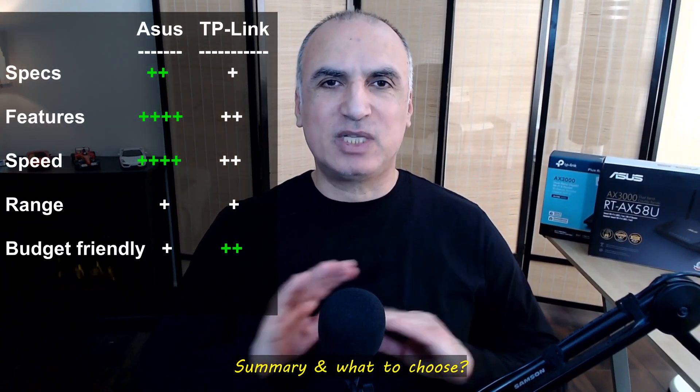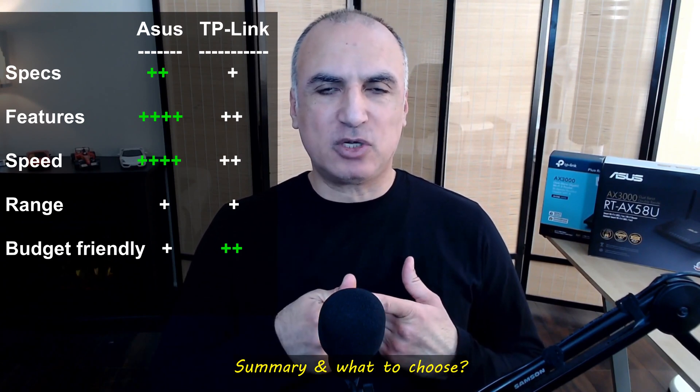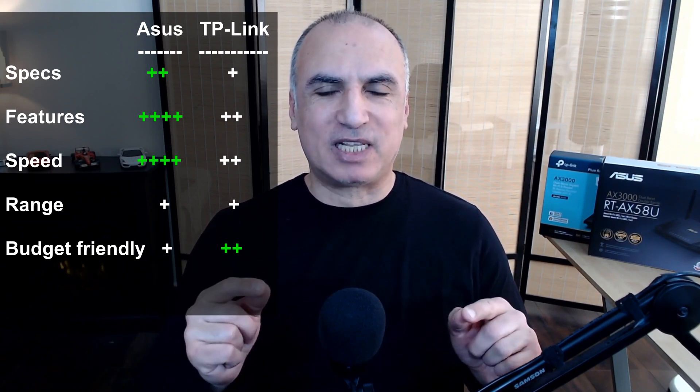As a summary, the ASUS wins on all fronts: it has better specifications with a tri-core CPU versus the TP-Link's dual-core, all its features are free, and it is faster than the TP-Link whether you're copying from the USB port, copying files over the LAN, or managing a congested internet connection with many devices. The only case where you might choose the TP-Link over the ASUS is if you are on a tighter budget, but personally I would go with the ASUS every day.